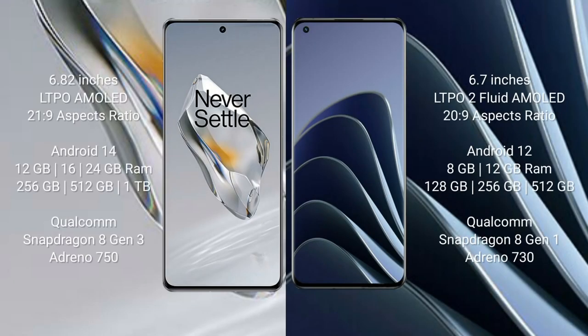OnePlus 12 comes with a 6.82-inch LTPO AMOLED display with 21:9 aspect ratio. OnePlus 10 Pro comes with a 6.7-inch LTPO 2 flat AMOLED display with 20:9 aspect ratio. OnePlus 12 runs on Android 14; OnePlus 10 Pro runs on Android 12.